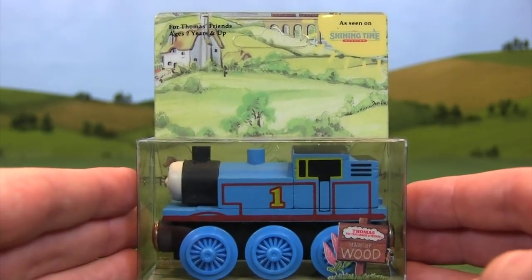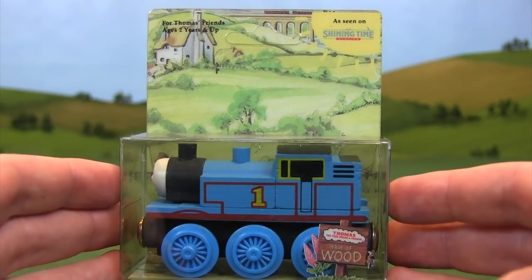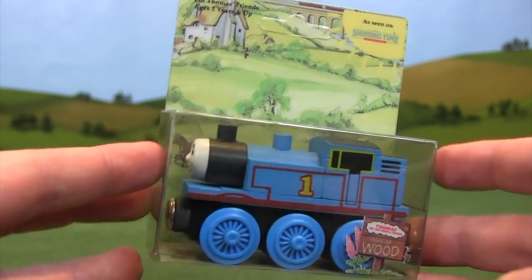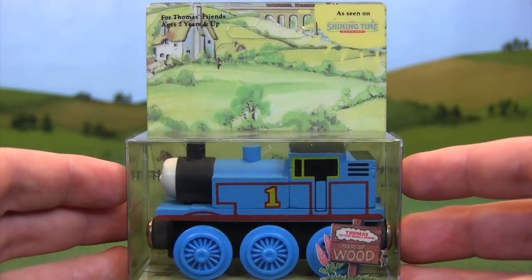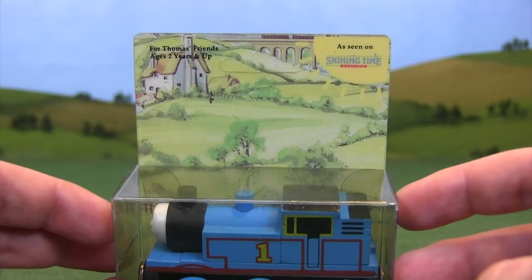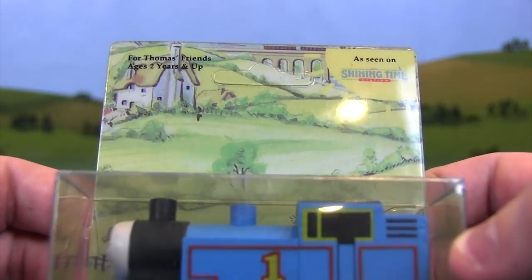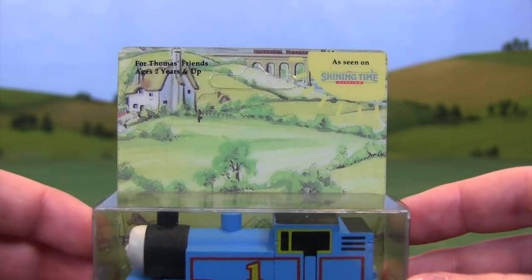That is the 1992 version. It was sold for a couple of years after. People like to debate the specific years, but basically 1992, 1993, maybe even into 1994. This is what Thomas the Tank Engine looked like when he was put out on store shelves for the first time in wooden form. Personally, the packaging is a little bit weird considering how boring and plain it gets in later years. It just looks weird compared to what's coming next.